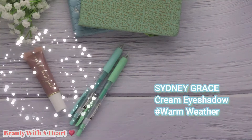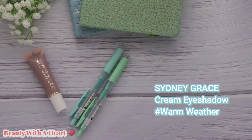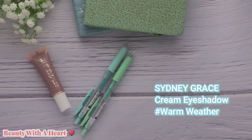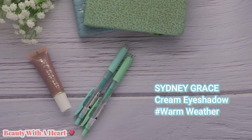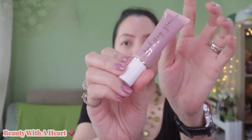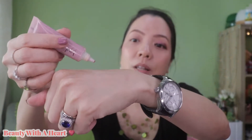I bought this from the Sydney Grace website. By the way, I will link all the websites mentioned in the description box below for your convenience. The overseas shipping to Singapore is about 14 USD depending on the weight. So this is the cream eyeshadow. It has a thick texture — just use a little bit at a time and if you find that it's not enough, then you can build it up.